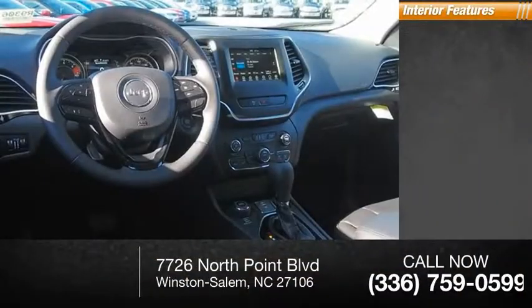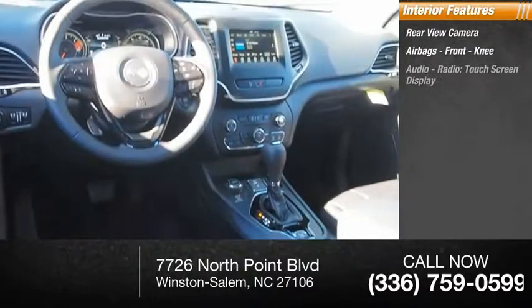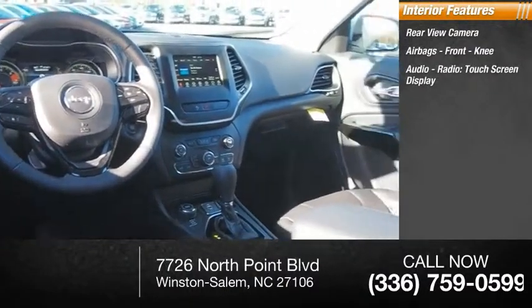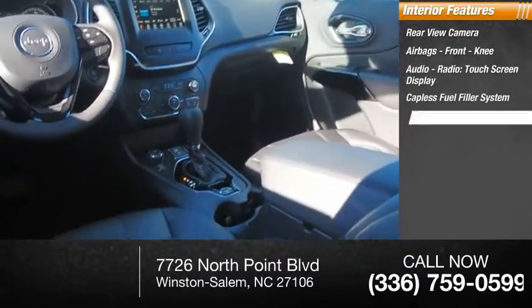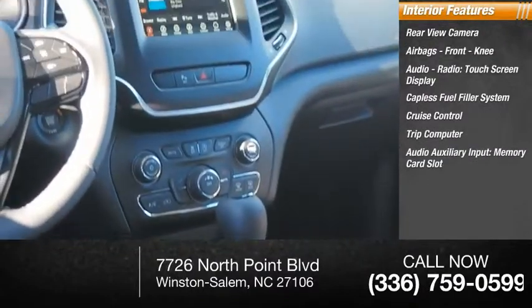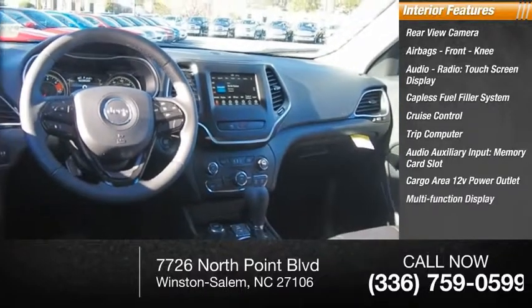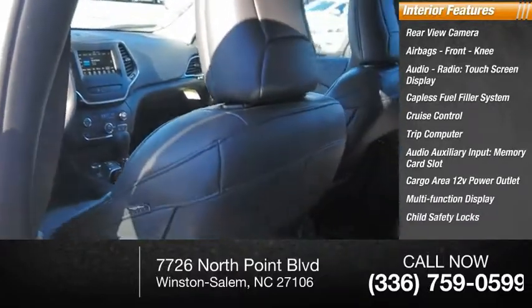Inside you'll find a rearview camera, airbags, front knee airbags, audio radio with touchscreen display, capless fuel filler system, cruise control, trip computer, auxiliary input, memory card slot, cargo area 12-volt power outlet, multi-function display, and child safety locks.